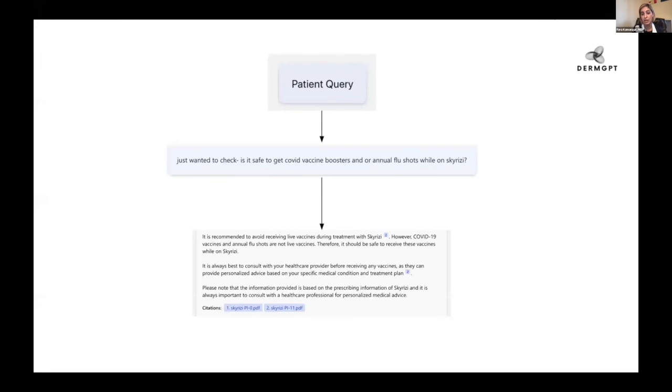Patients ask us lots of questions. It's very easy to come up with an answer that a physician can review to make sure it's factual, and it really answers the patient's question. It's been great at coming up with pretty quick responses. For example, a patient asked: is it safe to get the COVID vaccine while I'm on this other specific medication? We get questions like this a lot. It's very easy for a learned language model to answer this with the right data behind it.